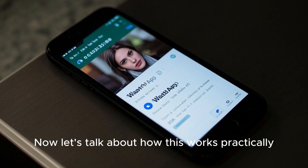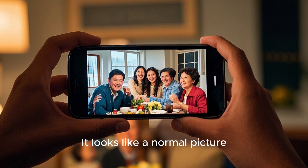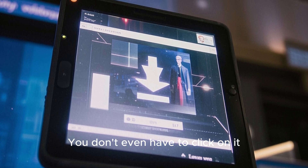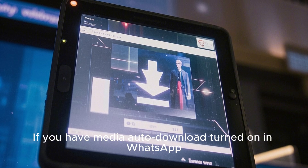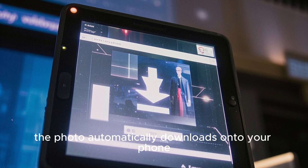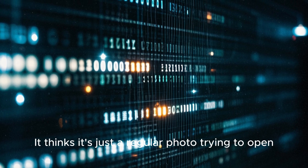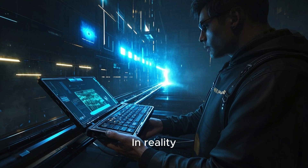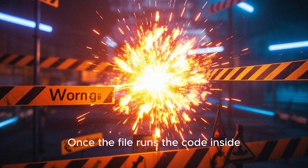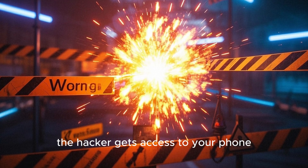Say you get a message on WhatsApp — just a simple message with a photo in it. It looks like a normal picture, maybe from a friend or family. You don't even have to click on it. If you have media auto-download turned on in WhatsApp, the photo automatically downloads onto your phone. Android's Stage Fright engine then processes this file in the background, thinking it's just a regular photo. In reality, it's a treacherous file trying to hack your phone.